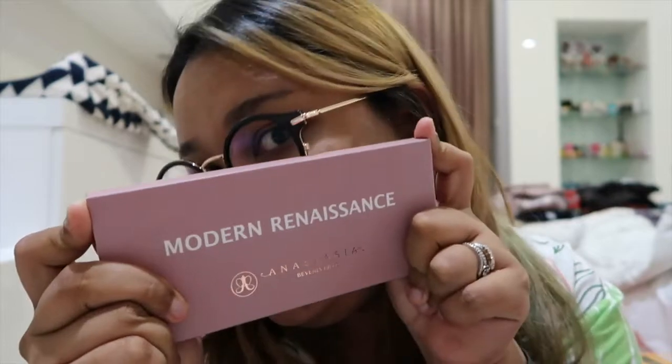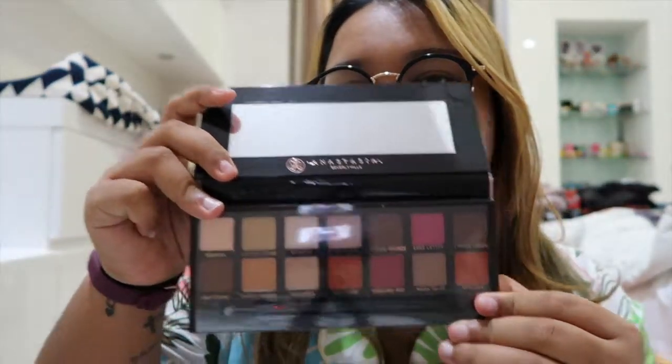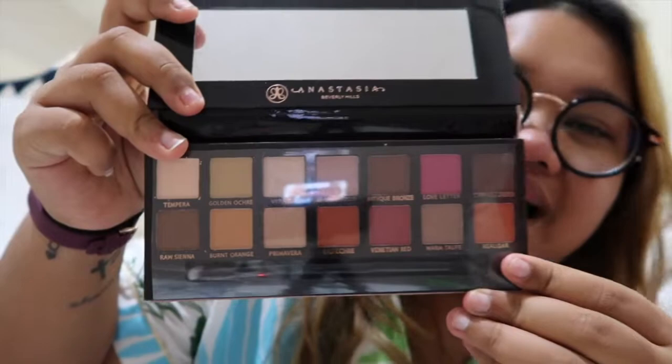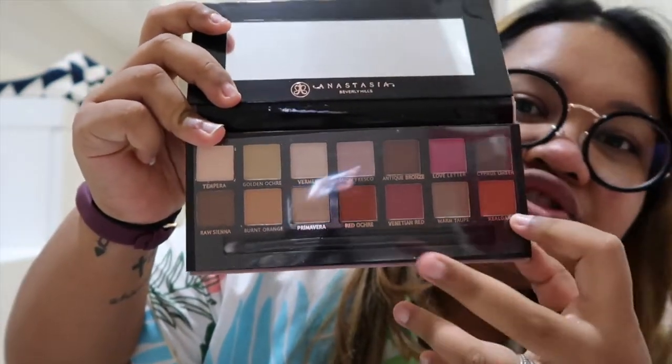Anastasia Beverly Hills Modern Renaissance. I kinda like this color as well, honestly. I don't want to take off the plastic because it's super annoying. I'm gonna use the brush. I think I'm gonna bring this, but I'm gonna leave this one home.